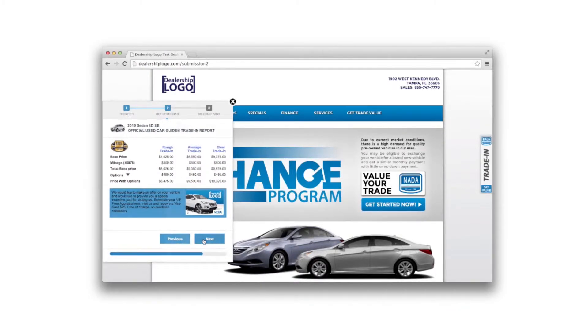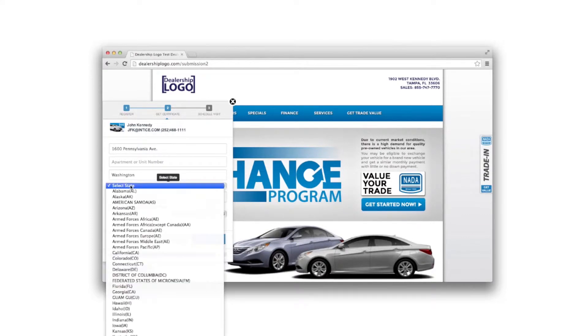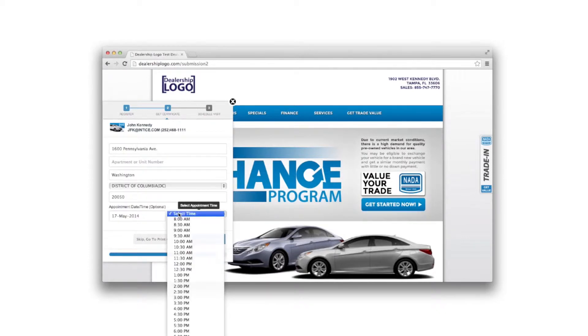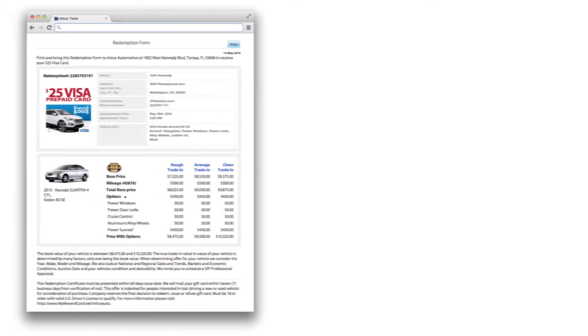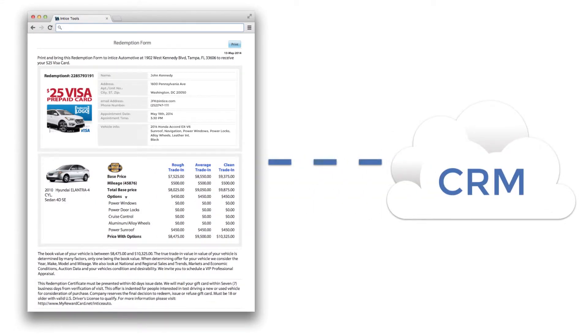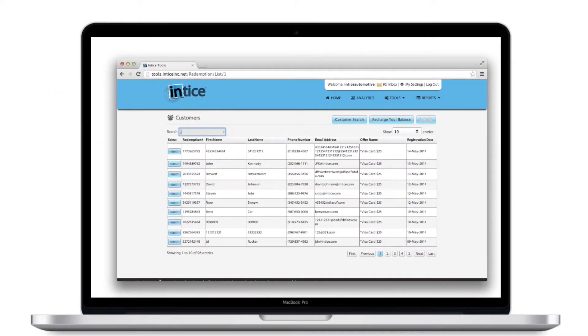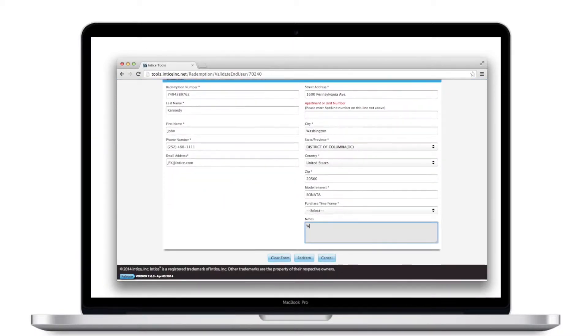To complete the process, we request the customer to pre-register for their visit by providing their address and selecting an appointment date and time. The customer will receive their offer redemption certificate along with an optional trade appraisal report via email, while simultaneously generating a lead to your CRM system. When the customer arrives at the dealership, the one-minute redemption process will validate the visit, initiating the 24-hour fulfillment process.